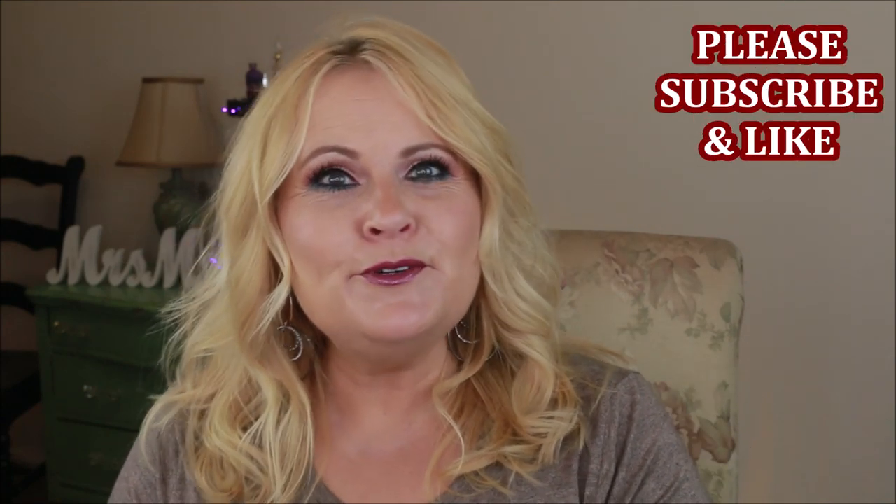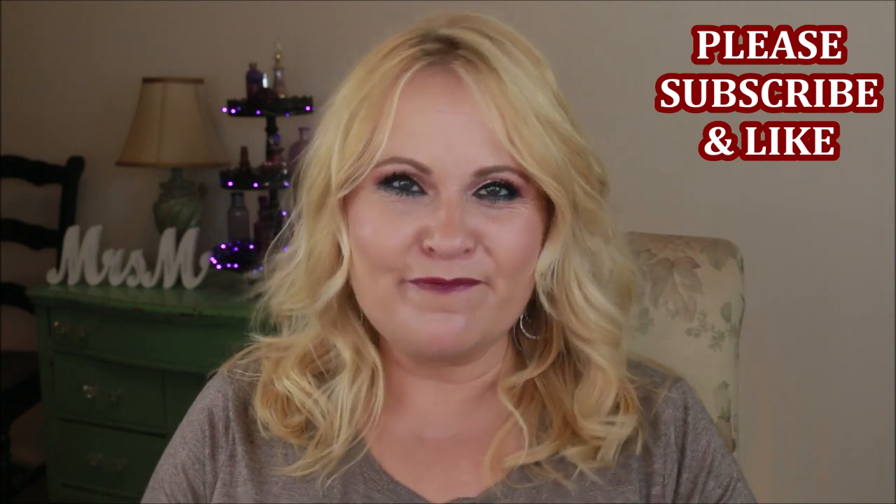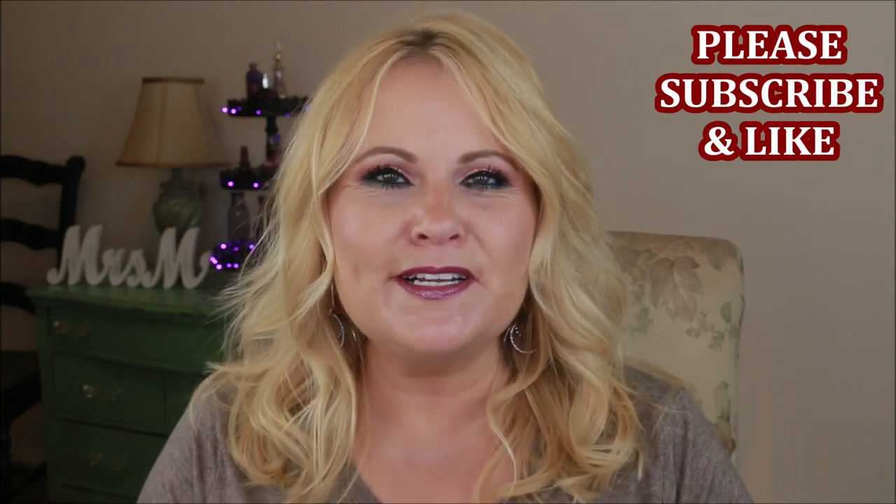Hi there YouTube family and welcome into part two of my skin and hair care. These were going to be way too long because I had too many products to talk about, so I thought I better go ahead and split this video into two parts.